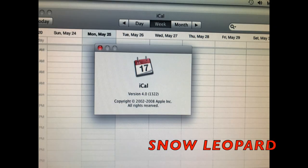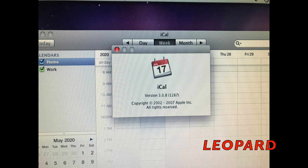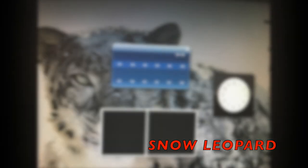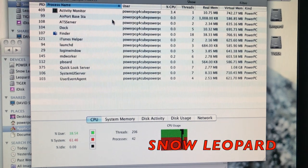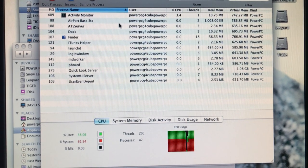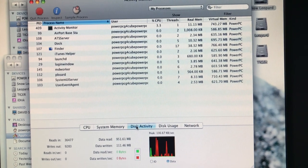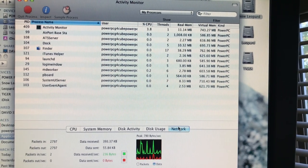YouTube 5 does not run at all. iLike runs fine and it is a different version compared to Leopard. The dock does not work at all on the widgets — you're greeted by an error code. It works fine on Leopard.